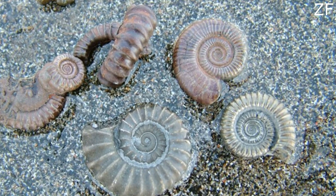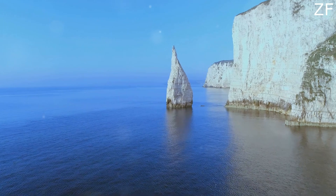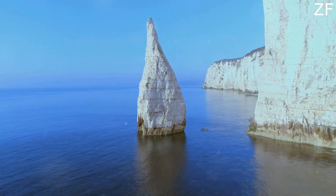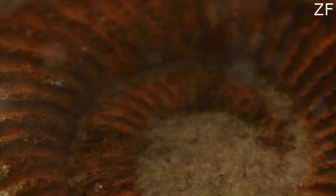First up, let's talk about where to go. England's Jurassic Coast in East Devon and Dorset, the Isle of Wight, and the East Coast of Yorkshire are gold mines for fossil hunters. These spots are teeming with ancient remnants waiting to be discovered.